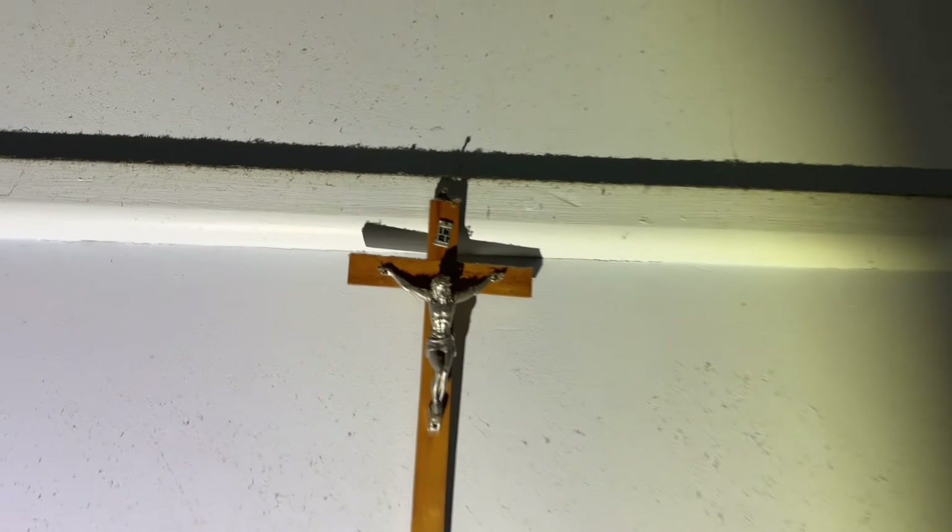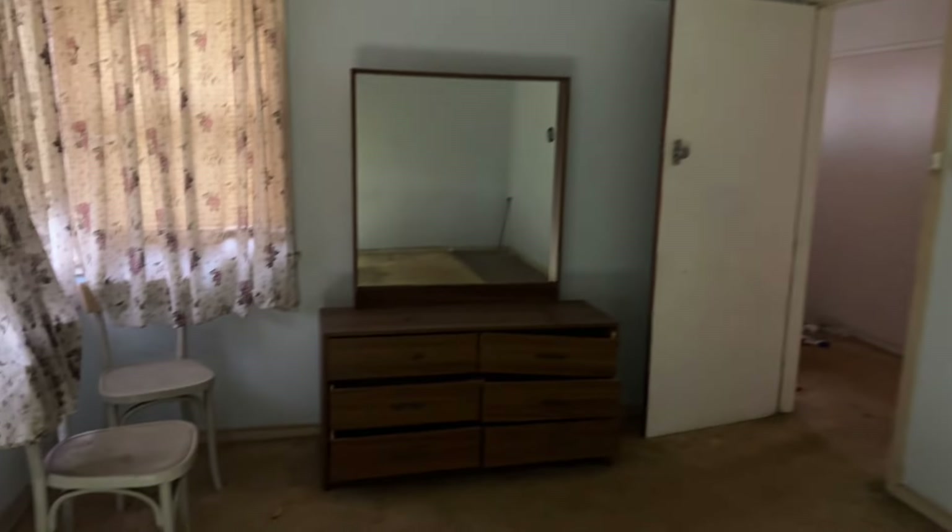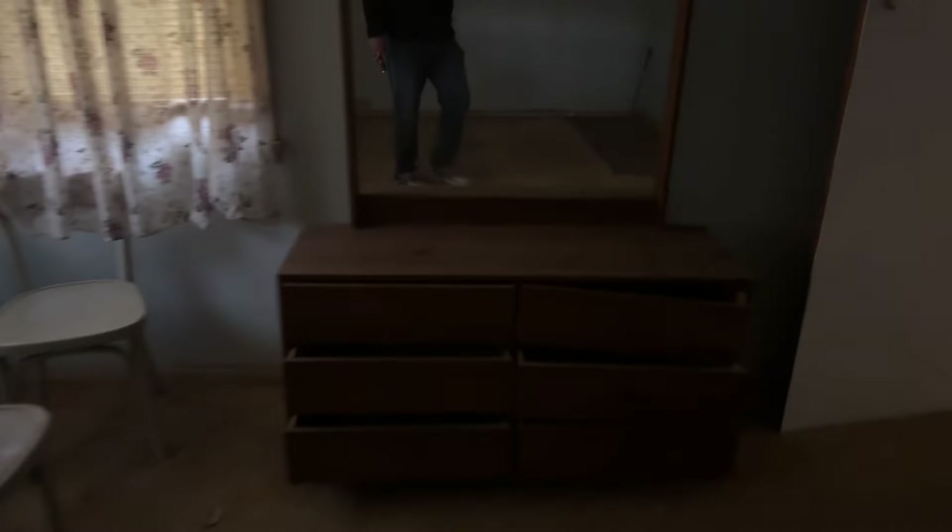I'll just turn the light on, it's a bit dark in here. This is the master bedroom. There's a cross on the wall — might have been religious people, with Jesus and God looking over them.